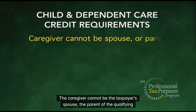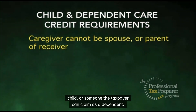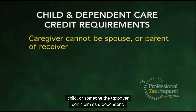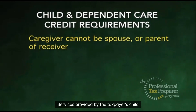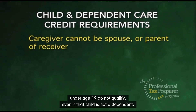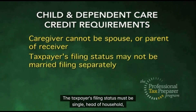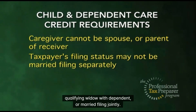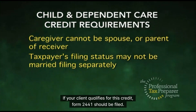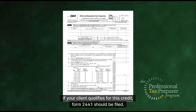The caregiver cannot be the taxpayer's spouse, the parent of the qualifying child, or someone the taxpayer can claim as a dependent. Services provided by the taxpayer's child under age 19 do not qualify, even if that child is not a dependent. The taxpayer's filing status must be single, head of household, qualifying widow with dependent, or married filing jointly. If your client qualifies for this credit, Form 2441 should be filed.